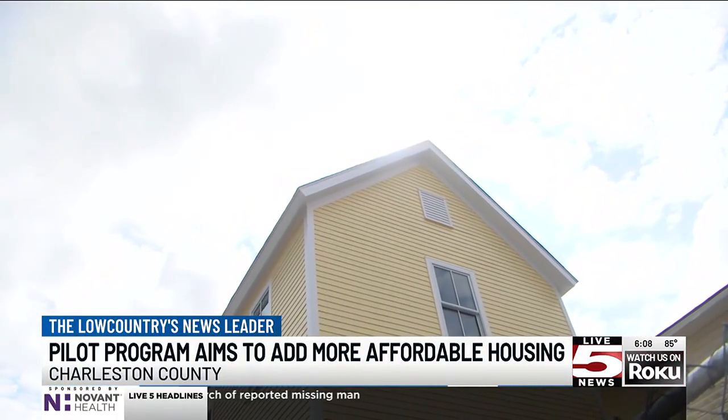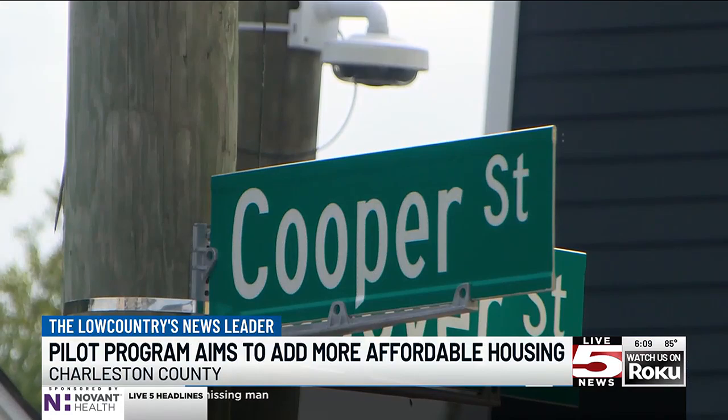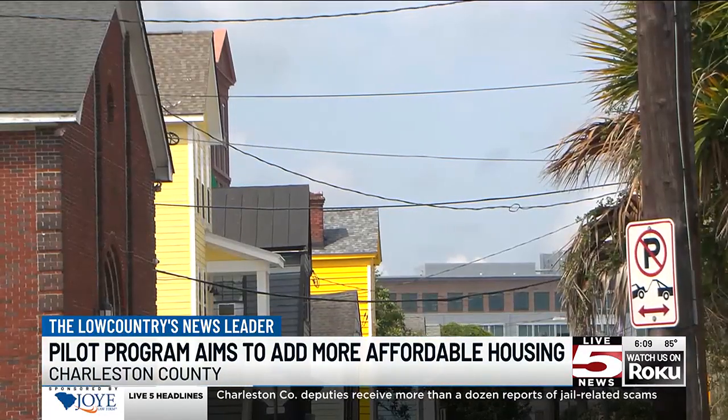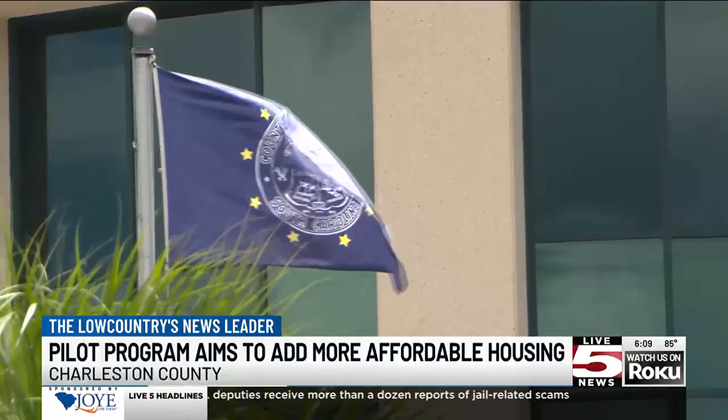You've probably seen homes like these popping up all over the Lowcountry. A new pilot program wants to bring more into the Charleston County area, keeping that promise of affordability.